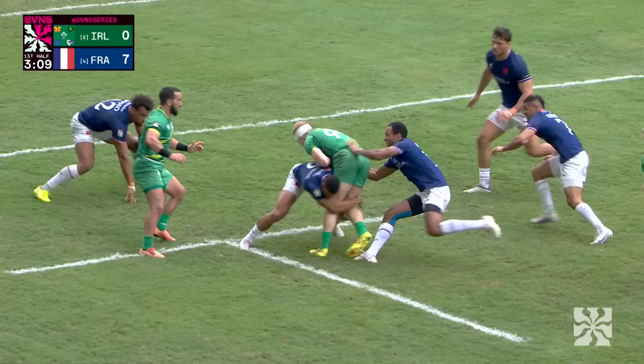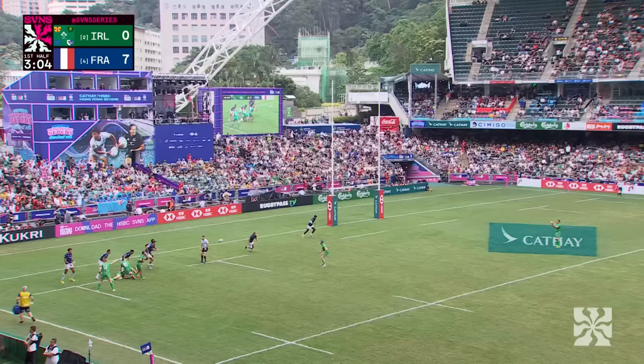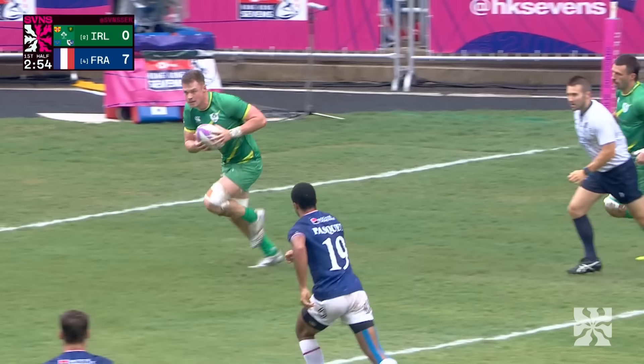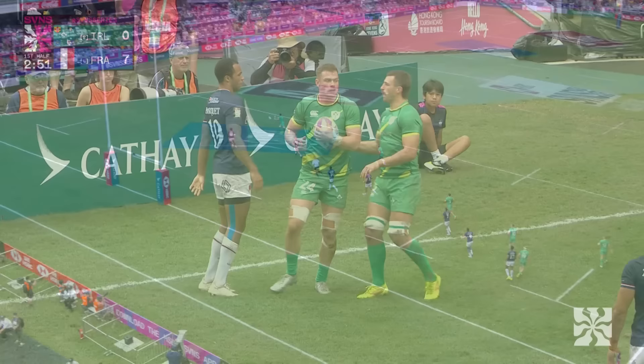Kennedy works the short side — they've got a penalty advantage here, Ireland. Free hit for the men in green. Long ball over to Zach Ward. Inside Timo, Ward — outstanding finish. Ireland have their first try in the semi-final. Well worked, and one of their best on the ground here in Hong Kong this weekend. Zach Ward's the try scorer.